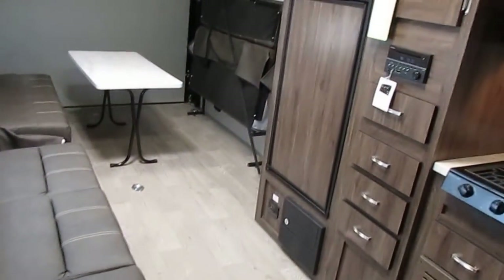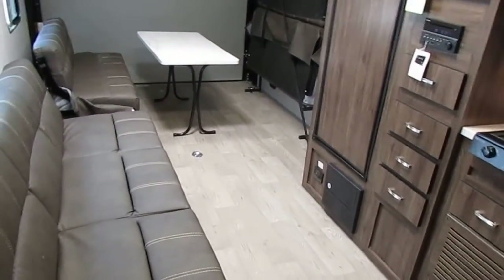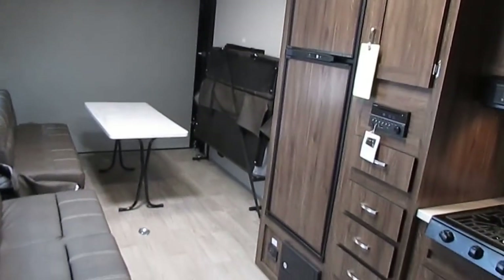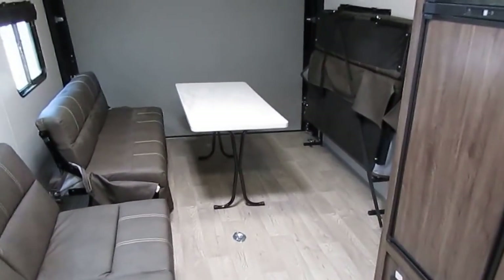The first thing you're going to notice on any Work and Play versus most other RVs: most other RVs have a six-and-a-half to six-foot-eight roof, but Work and Play gives you a seven-and-a-half-foot interior height. Nobody else does that, folks. If you're towing a golf cart or a side-by-side, that extra ceiling height is huge.